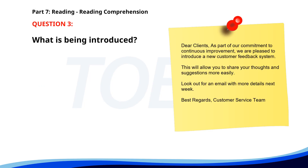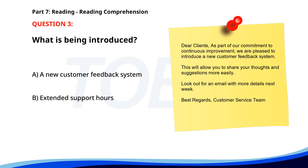Number 3. 'Dear clients, as part of our commitment to continuous improvement, we are pleased to introduce a new customer feedback system. This will allow you to share your thoughts and suggestions more easily. Look out for an email with more details next week. Best regards, customer service team.' What is being introduced? A. A new customer feedback system. B. Extended support hours. C. A new product line. The correct answer is A: A new customer feedback system.